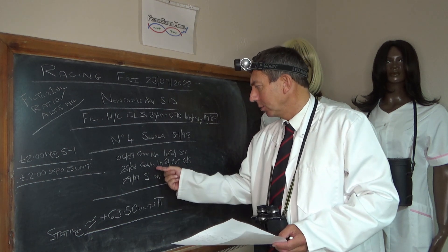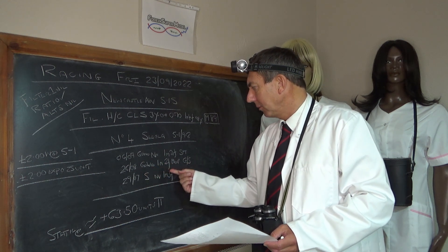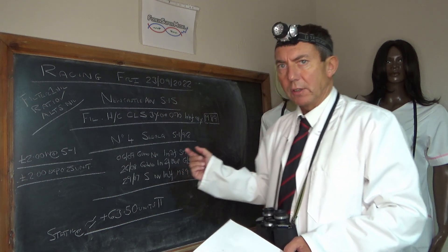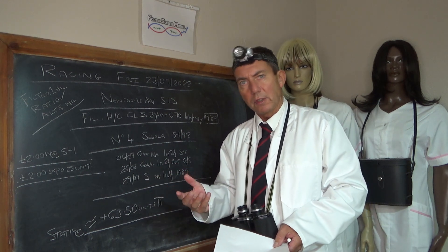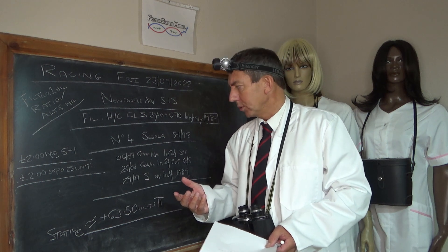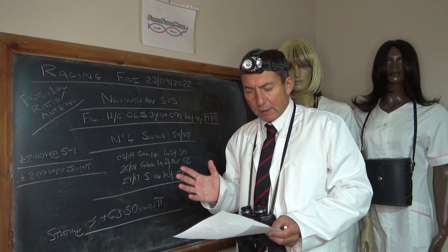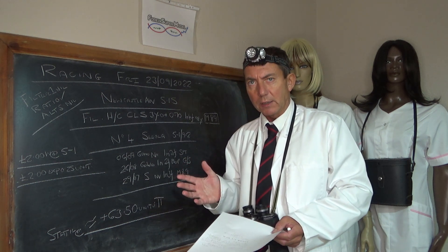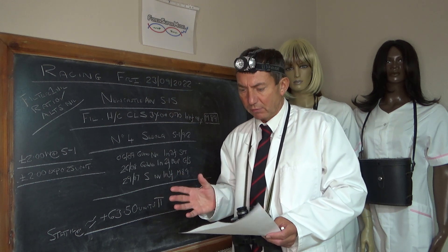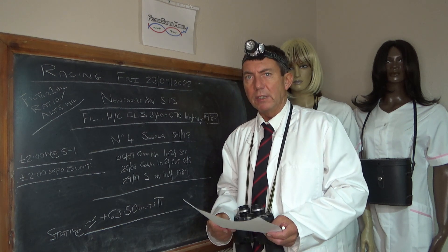Then it went to Goodwood on the 26th of August, 10 furlongs, fillies maiden, good to soft. The 10 furlongs at Goodwood is pretty much uphill for the first 3 or 4 furlongs, so that's quite a stamina issue. The horse was rear, then on the rail, and it ran on nicely. That was an 85.75 roughly, and the initial race was an 81.79.